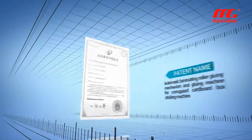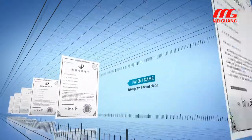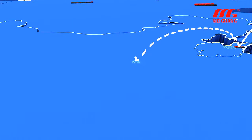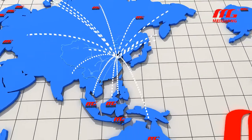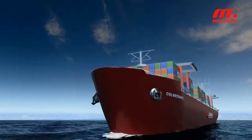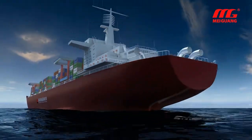Currently, Meiguang has achieved a total of 69 patents, including 3 international invention patents and 14 national invention patents. Products have been sold to more than 60 countries and markets, including Germany, Spain, Britain, USA, Canada, Russia, Southeast Asia and Africa. Meiguang has been highly recognized by global customers for its advanced technology, outstanding quality, and quality service.